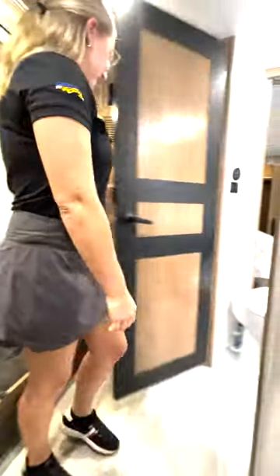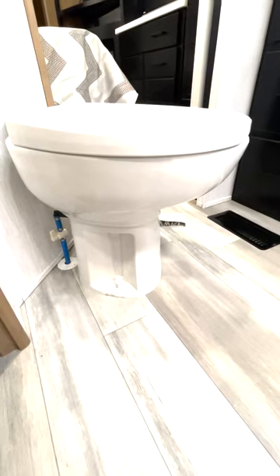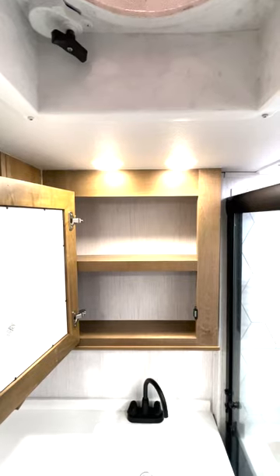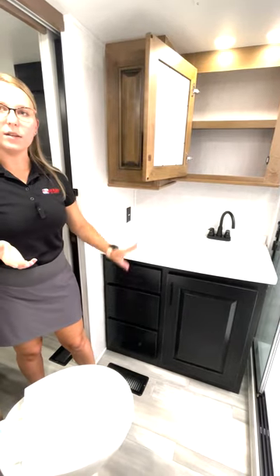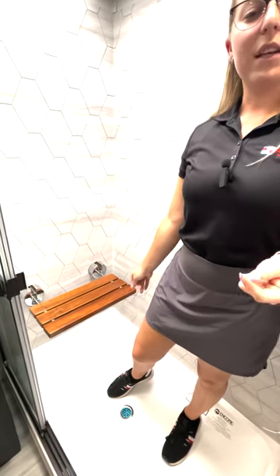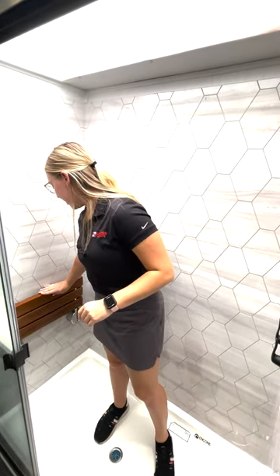Now let's head into the bathroom. One of the cool things about this Bighorn fifth wheel is you do get a porcelain toilet, which is going to keep the smell out long term and make your toilet last a lot longer. The countertops in the bathroom match those in the kitchen, so it's super aesthetic and very fluid all throughout the fifth wheel. You do have storage here as well for toilet supplies, extra linens, and towels. Stepping into the shower, you get a nice big shower with lots of room. You also get a bench to sit on — if you want to shave your legs or enjoy the steam, it's a perfect space, but it folds up if you'd prefer extra room.